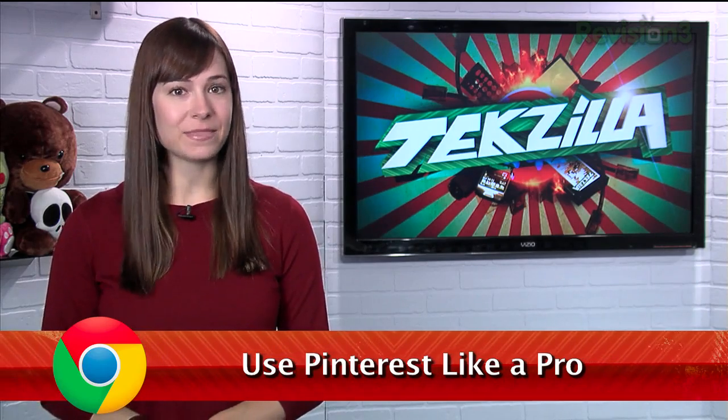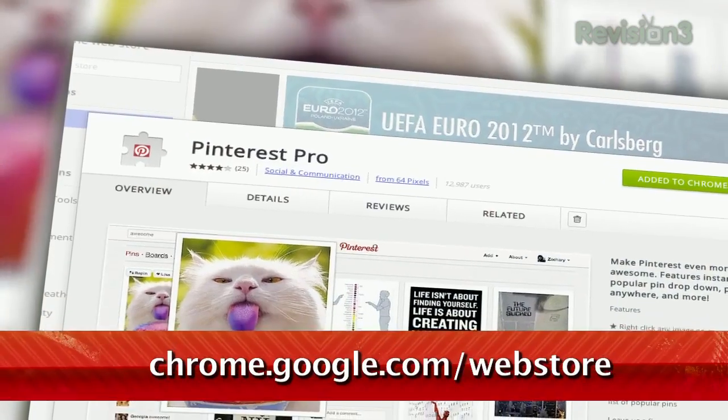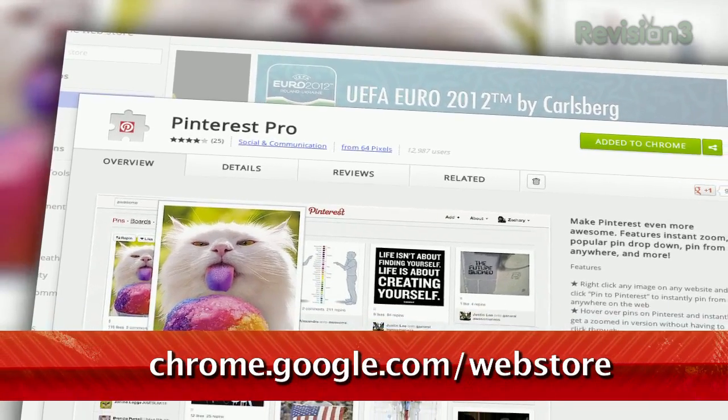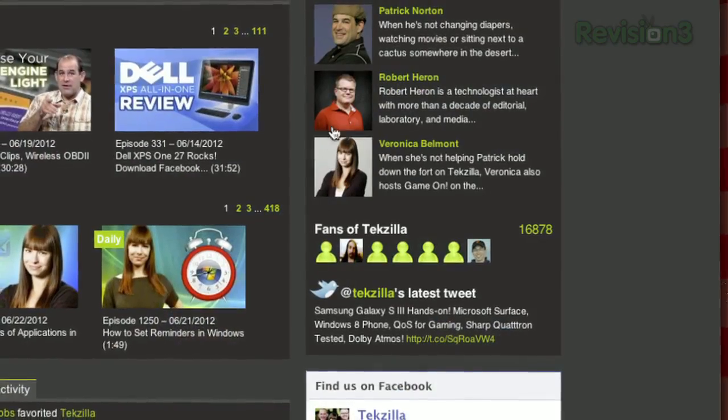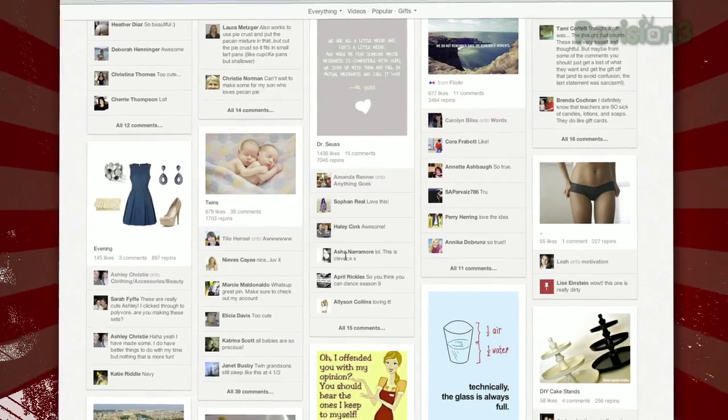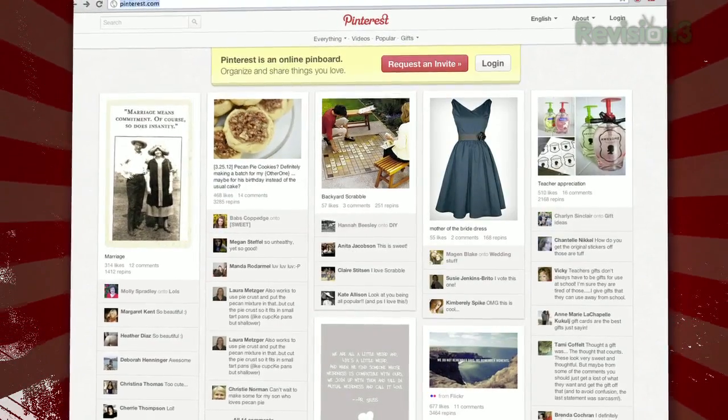If you're a fan of Pinterest like I am, then check out the Chrome extension called Pinterest Pro. Installing this extension gives you two major benefits. First, you can right-click on any image on the web and then select Pin to Pinterest. This is even faster than using the regular toolbar shortcut, which I really like.